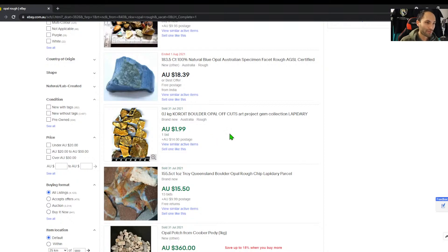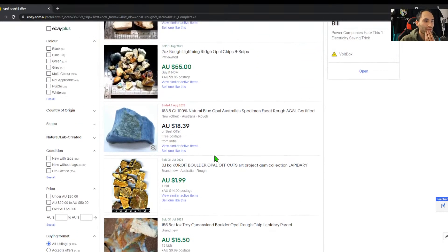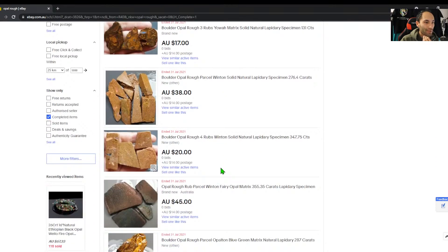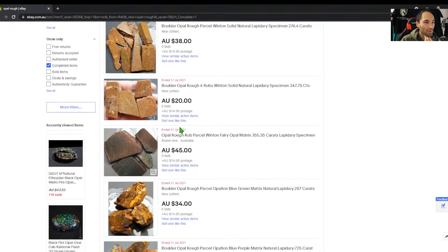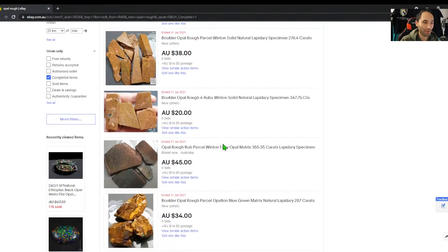Boulder opal off cuts sold for nothing. There seems to be a lot of potch and off cuts. Some fairy opal — that one just ended but didn't actually sell. Winton fairy opal especially if untreated just looks like this porous sandstone kind of thing — it's probably pretty hard to get that to sell.